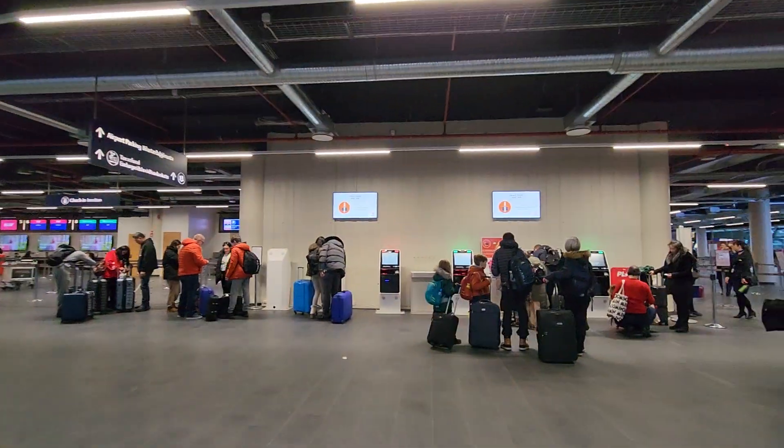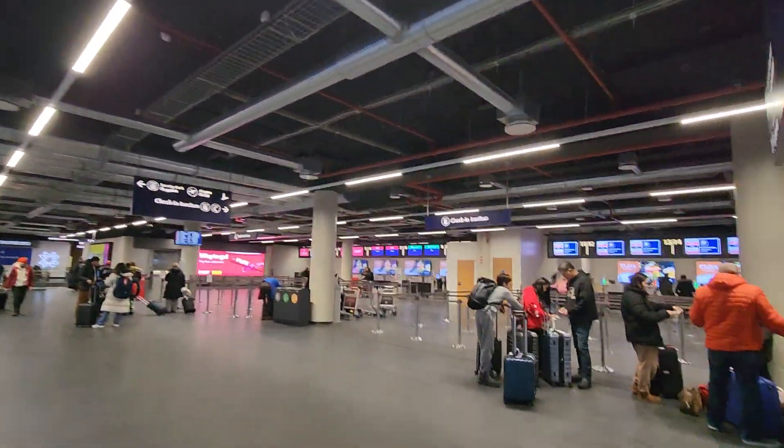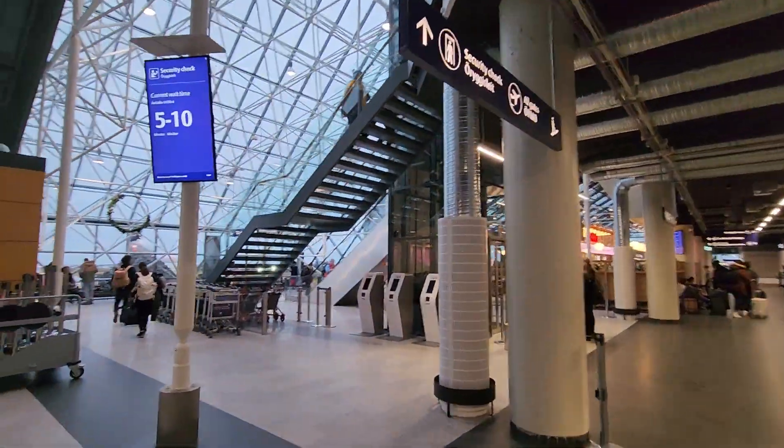This is the restroom. I need to use the restroom. Alright, so this is inside of Tostelevec International Airport here.